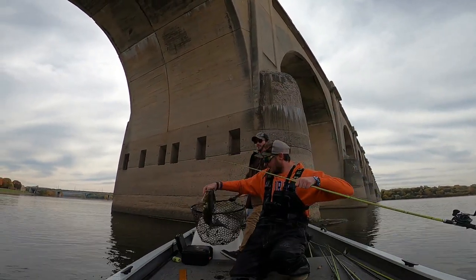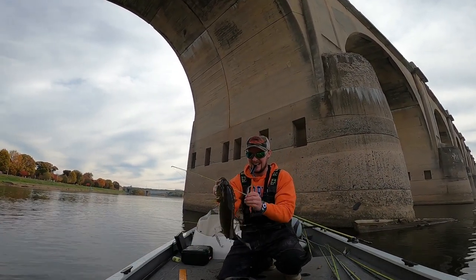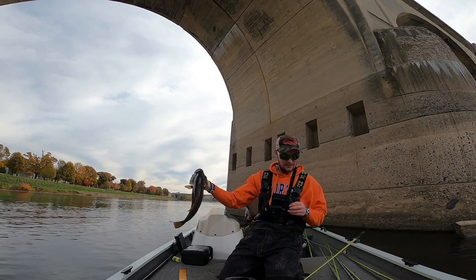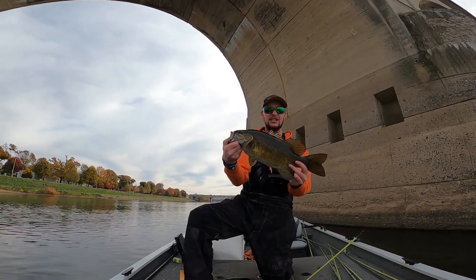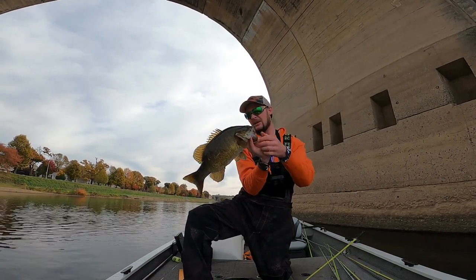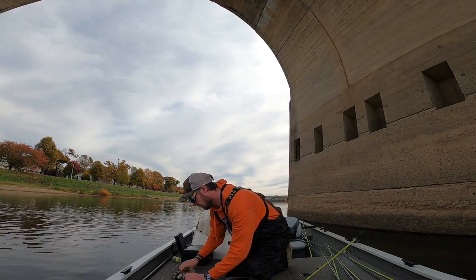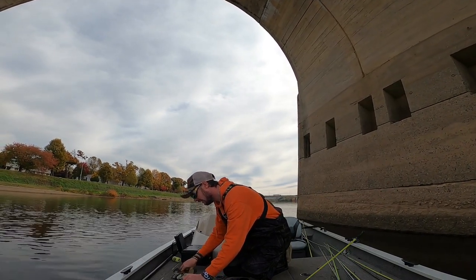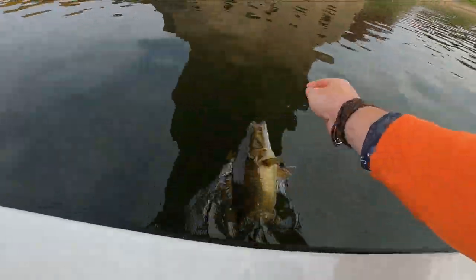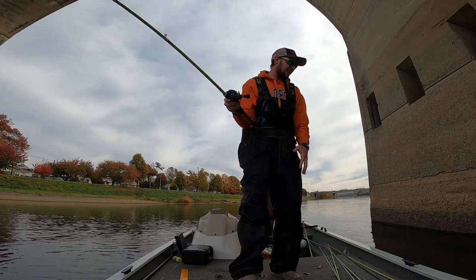Another fat one dude — he got all wrapped up in it. Another fat chunky smallie, about a 19-inch here again probably. Got a nice spot on his tail there. That one exactly 18 — another nice one. Told you he was sitting there behind that wall.